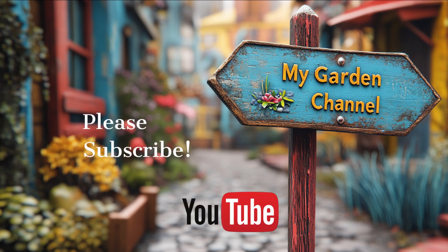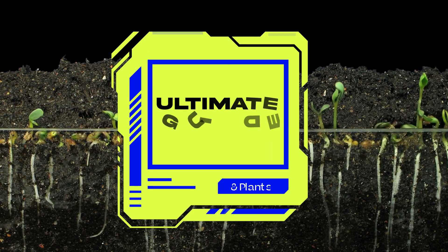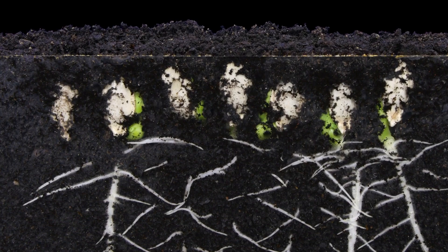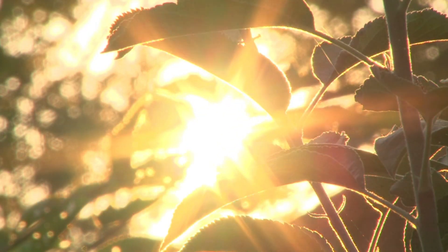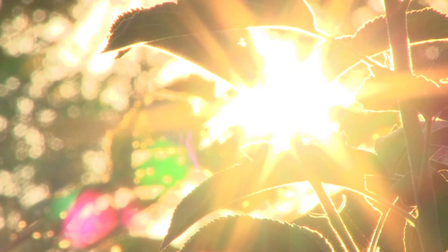Welcome everyone to my garden channel's YouTube page. In today's video we will cover the ultimate guide to seed germination and growing conditions for plants. Whether you're starting a vegetable garden, nurturing flowers, or cultivating herbs, understanding seed germination and the right growing conditions is crucial for success. We're going to dive into everything you need to know to give your seeds the best start, from what triggers germination to the perfect soil, water, and light conditions. Let's get growing.